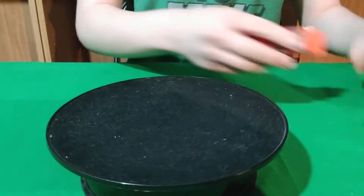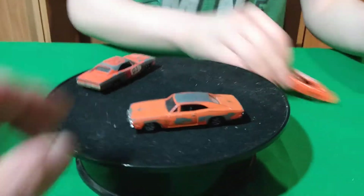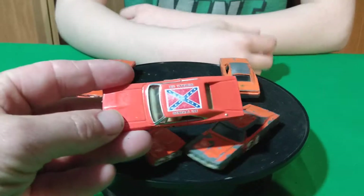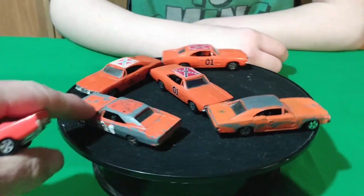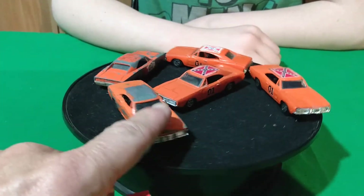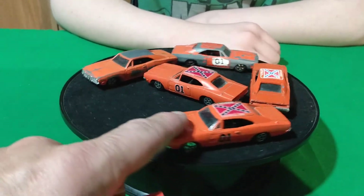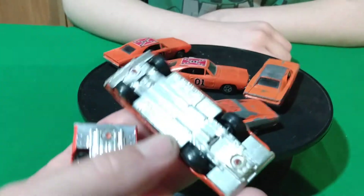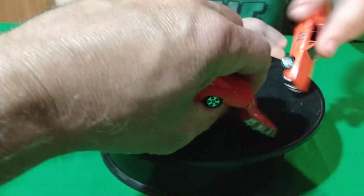The last one I got was General Lee. I already had all these General Lee's. These all have the black interior and they got stickers — all Ertl versions.